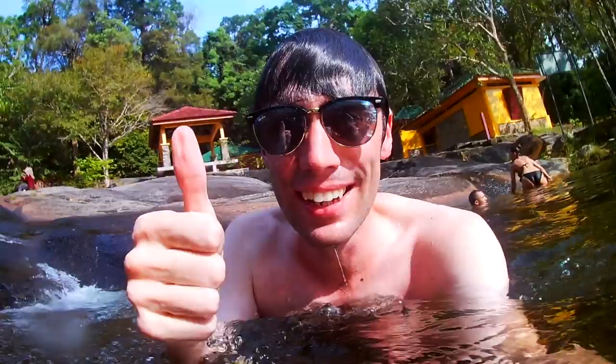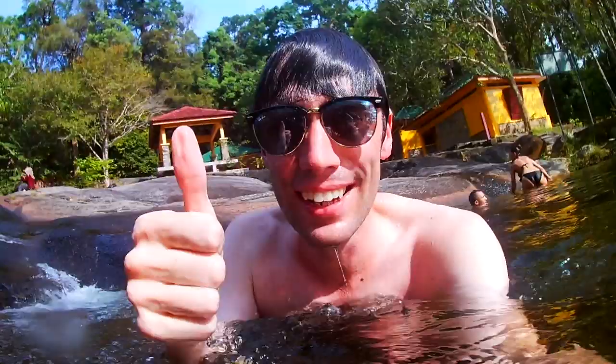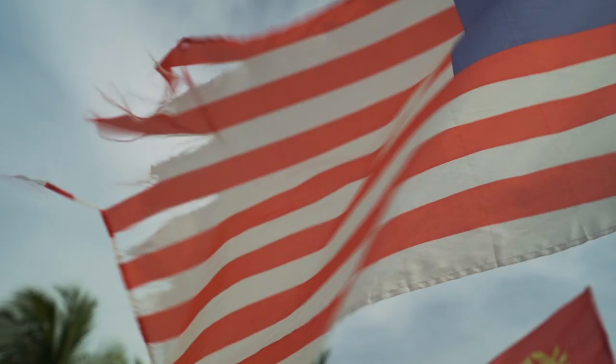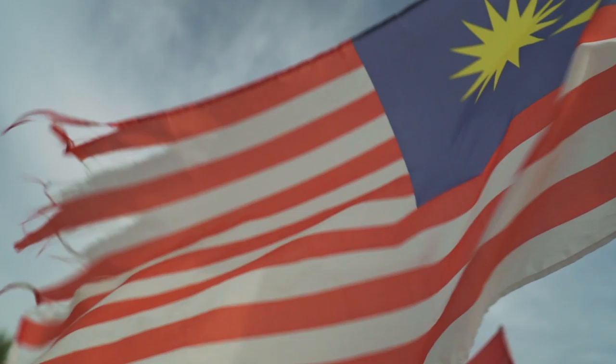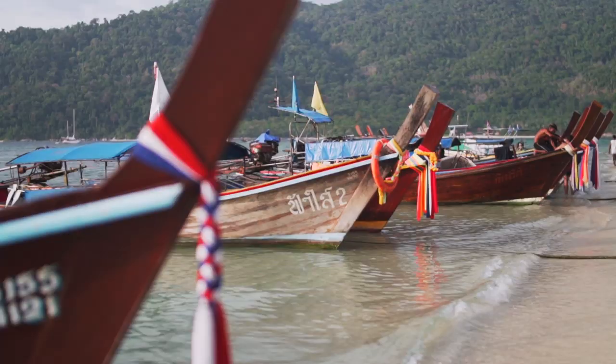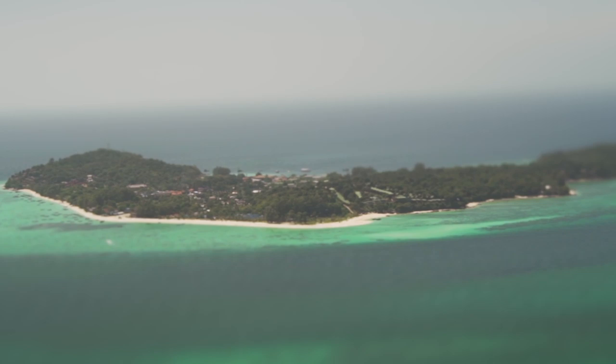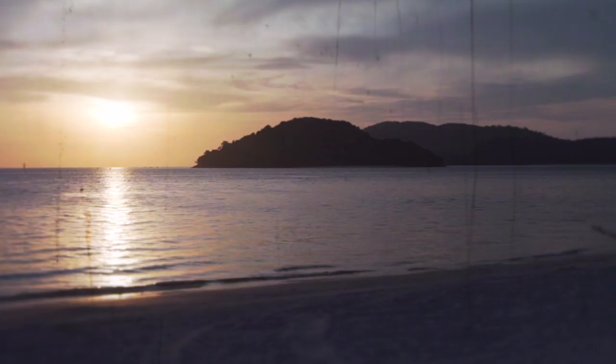In the end, we really enjoyed our time in Langkawi, and the best things we did were completely free. We were supposed to take the ferry back to Penang after this, but instead we chose to be a little bit spontaneous — taking a boat to a tiny, tiny paradise. In fact, we ended up back in Thailand. Thank you so much for watching. If you liked it, make sure you leave a thumbs up and subscribe to the channel — I'll see you next time.